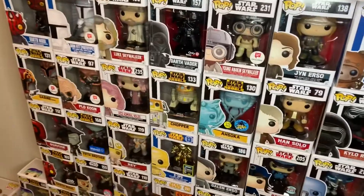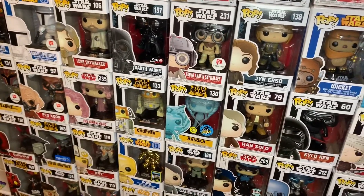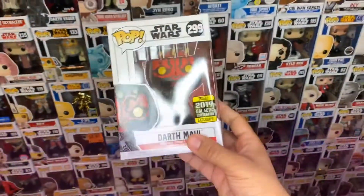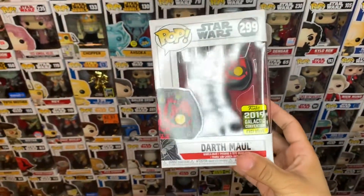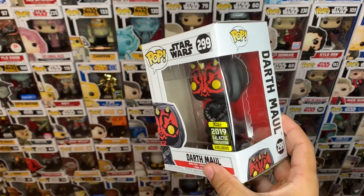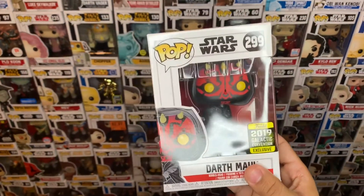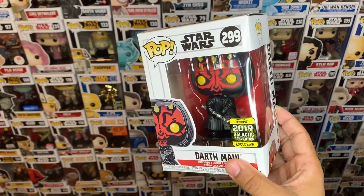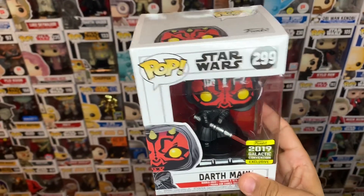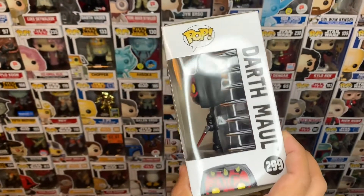Walgreens also had an exclusive which is one of my favorites. It's not a gold chrome, but I just think it's amazing — Darth Maul. Beautiful, Darth Maul with a lightsaber. There you go, #299.